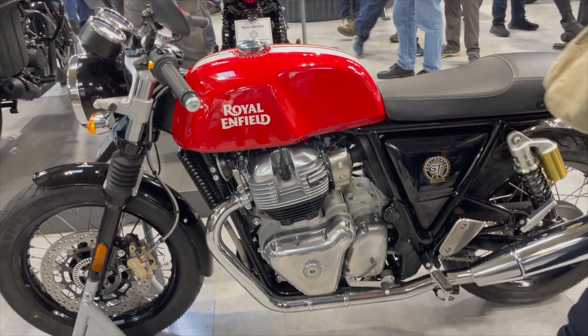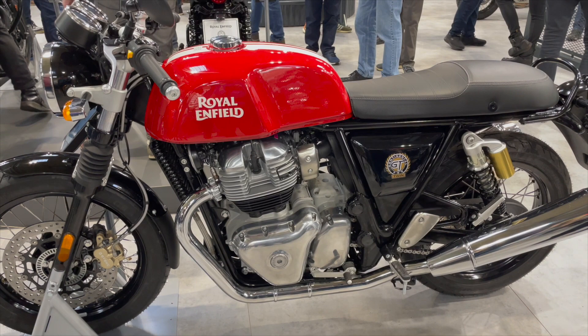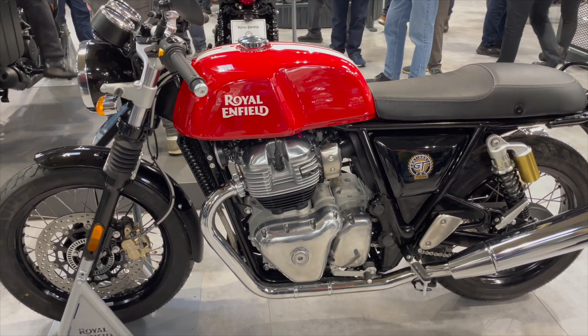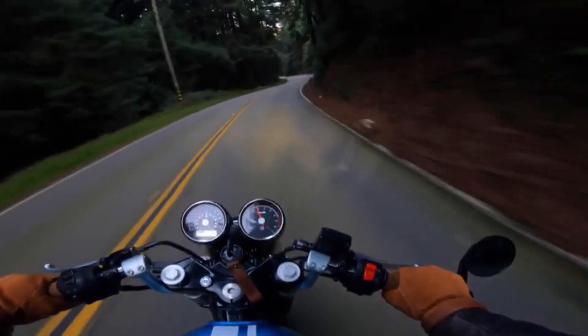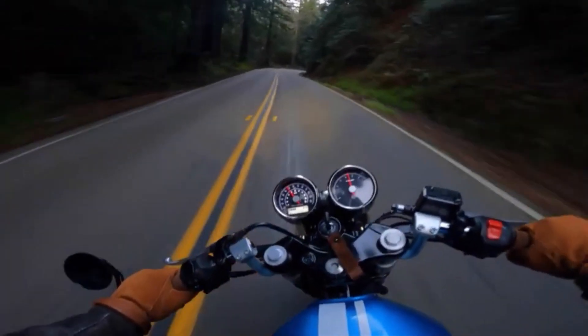It's much more engaging than the Triumphs are to ride, and uses more traditional clocks and gears. So when you're riding the bike you get a much greater impression that you're riding an older machine. This is really not the case with the Bonnevilles. So if you're comparing the two side by side, the Royal Enfield for me wins out every time. It's also handily cheaper too.